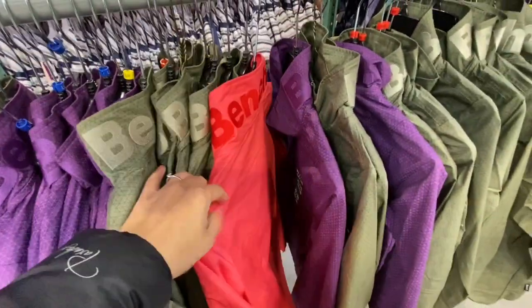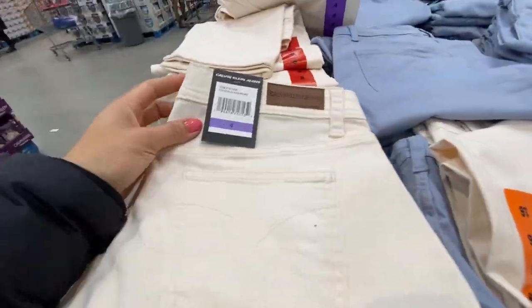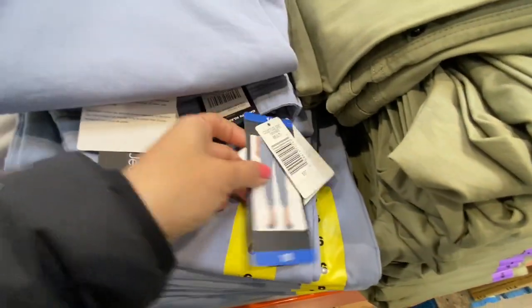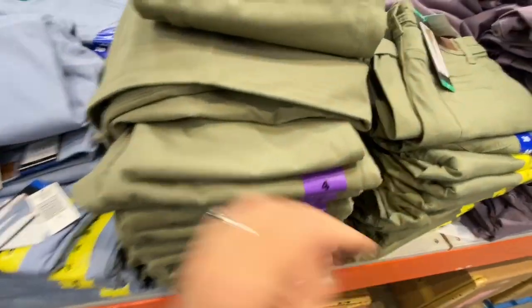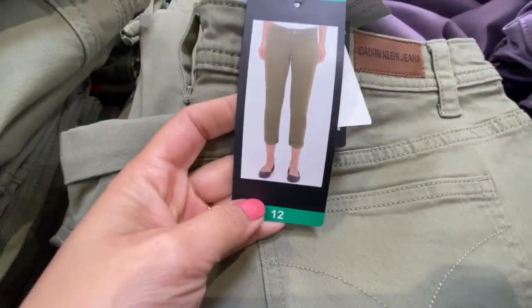They have these Bench jackets for girls for $19.99, with three color options: olive green, red, and purple, with 'Bench' written on the neck. They also have these crop pants by Calvin Klein with three color options — the hem was rolled at the bottom. They had beige, blue, and olive, and a fourth color option as well, at $23.99.